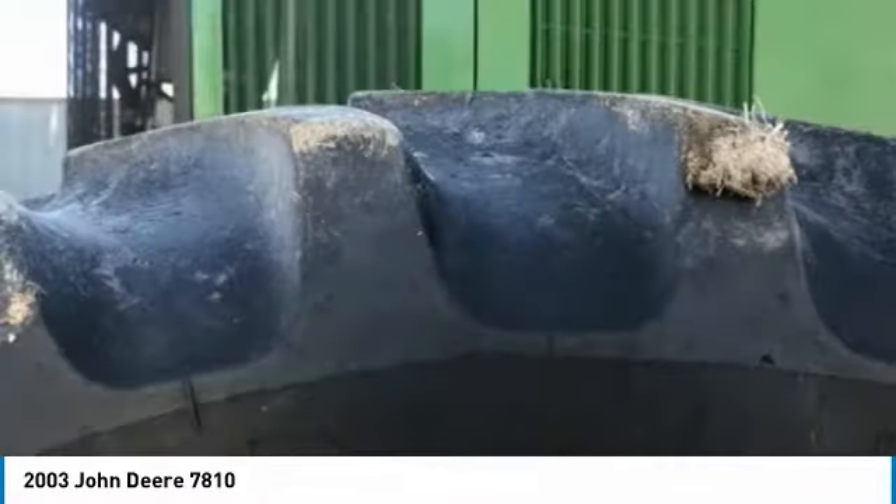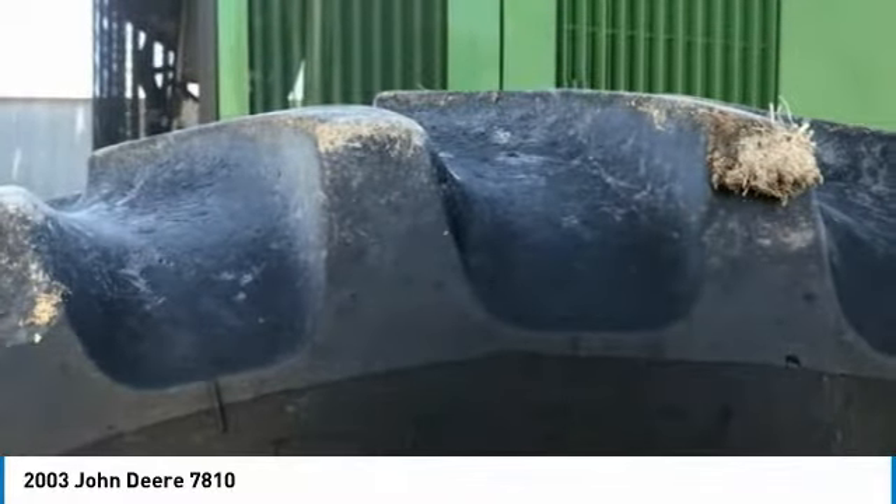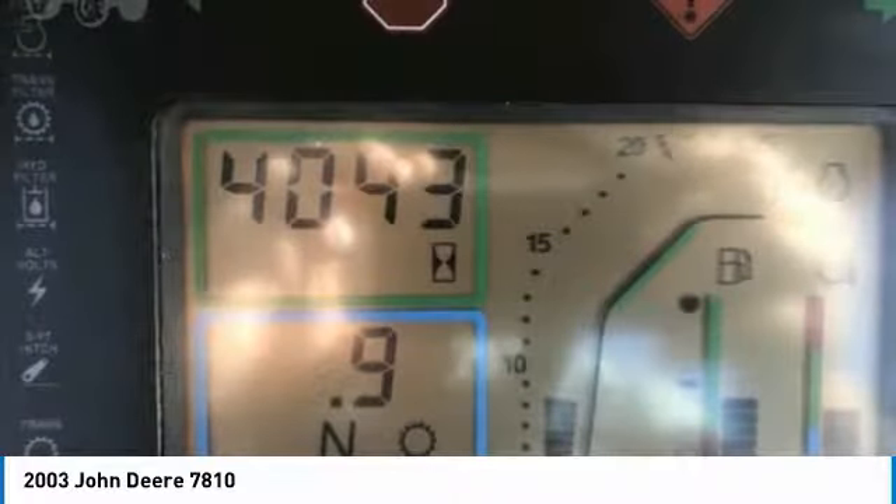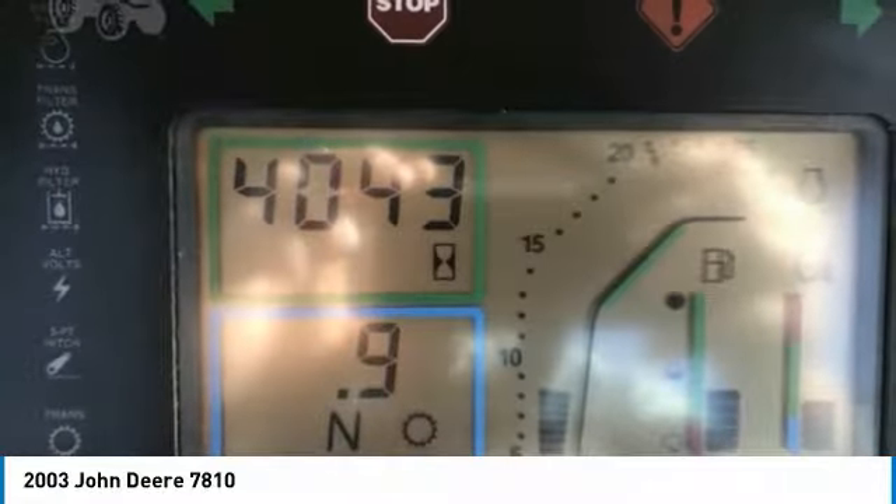This John Deere 7810 tractor is ready to get to work for you. This tractor is field-ready and eager to help you start generating revenue right away. If you are someone who appreciates quality equipment at a great price, then you owe it to yourself to check out this John Deere 7810 tractor.